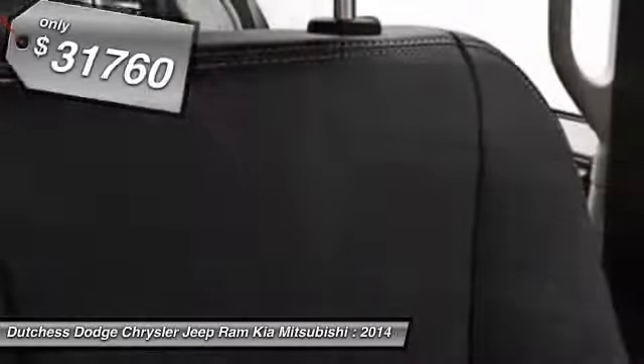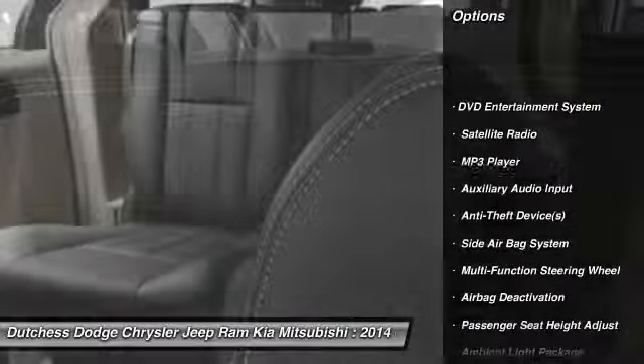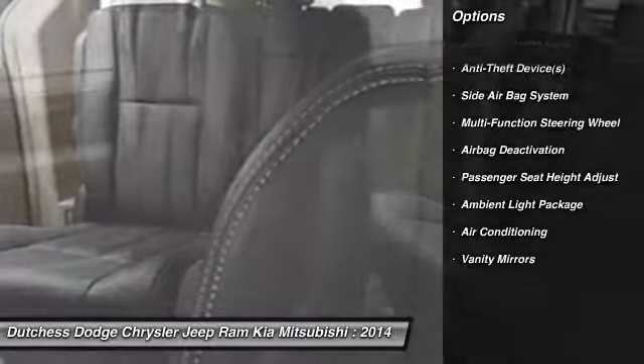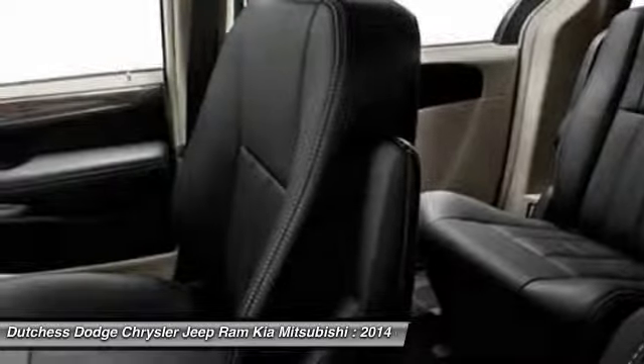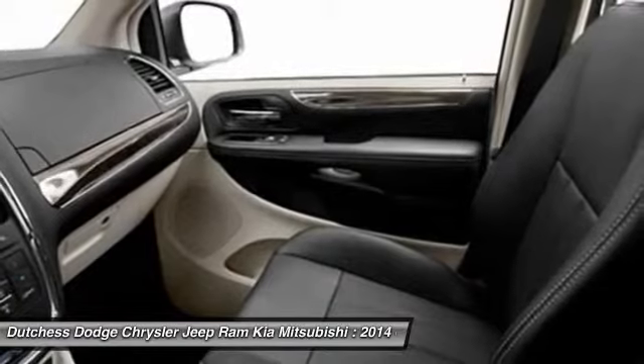Here are some of this vehicle's great options: power driver's seat, power passenger seat, dual airbags, adjustable headrests, power steering, front air conditioning, auto express down window, floor mats, cruise control, universal garage door opener.